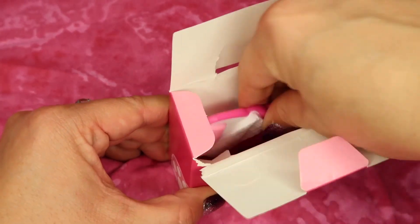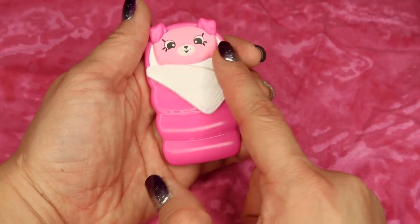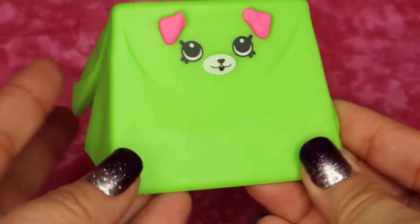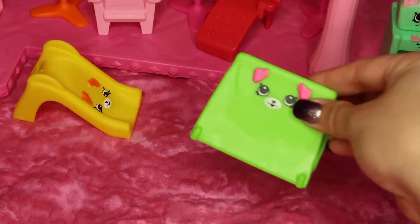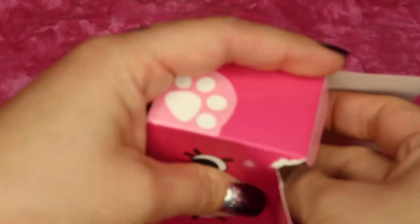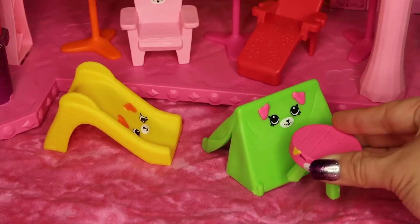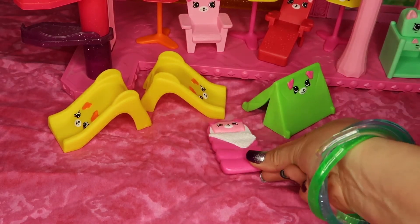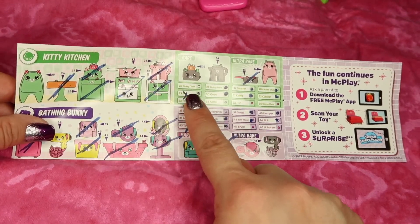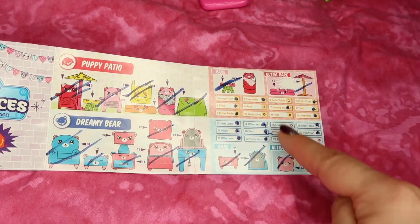The blind bag that came with the yellow slide is a pink and white little sleeping bag with a little puppy as a pillow. For our last and final piece of furniture in the puppy patio series we have this cute little green tent with pink puppy ears. Let's display it right here next to the slide. And the blind box that came with the tent gives us this little puppy patio table — I'm going to put it right next to the tent. We'll put the sleeping bag outside of the tent so they can sleep under the stars. To complete the full set, I still need four of the kitty kitchen, four of the bathing bunny, three of the puppy patio, and three of the dreamy bear.